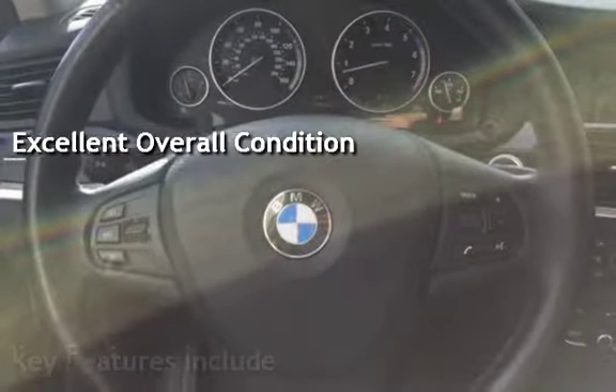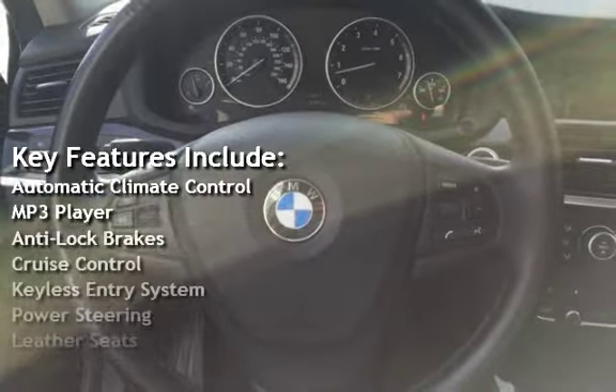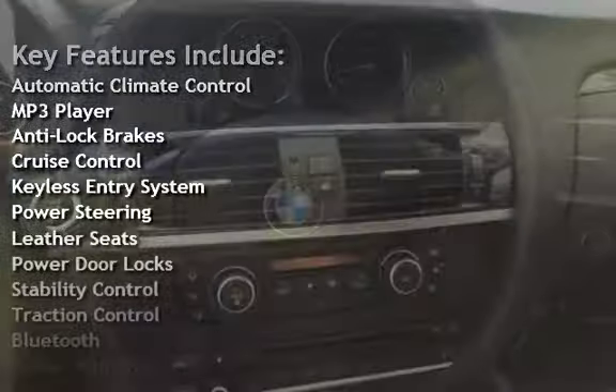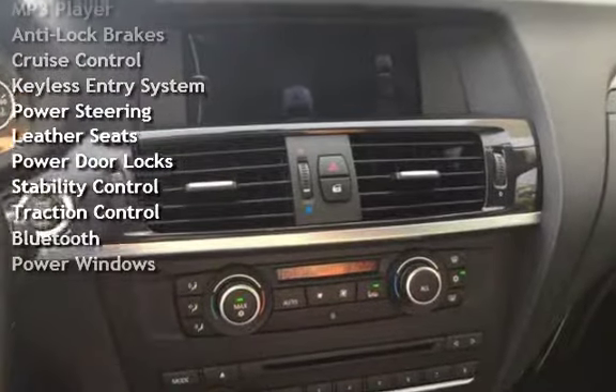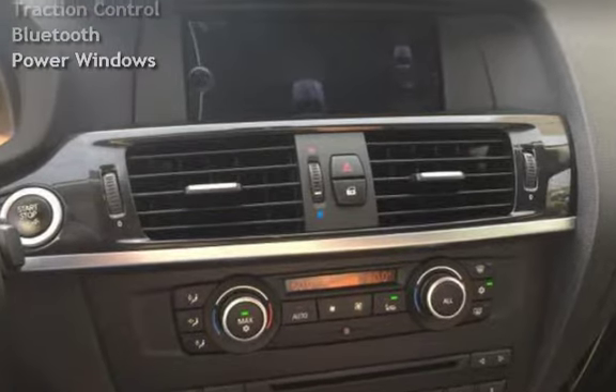Key features include automatic climate control, MP3 player, anti-lock brakes, cruise control, keyless entry, power steering, leather seats, power door locks, stability control, traction control, Bluetooth, and power windows.